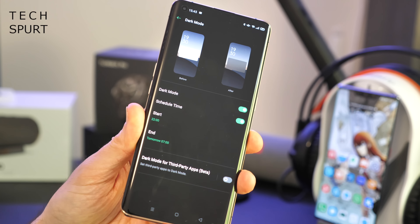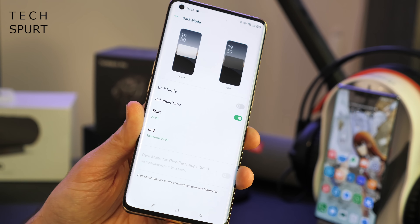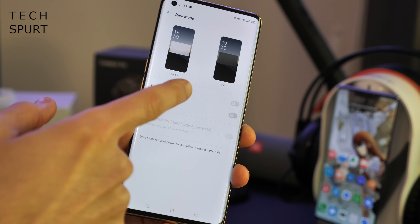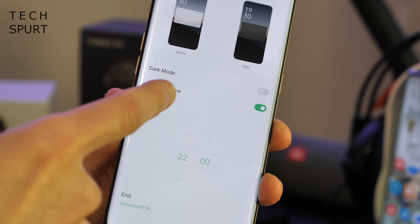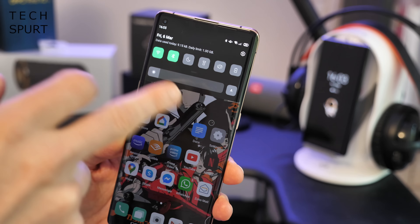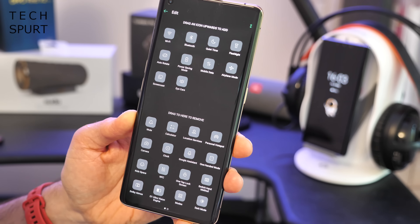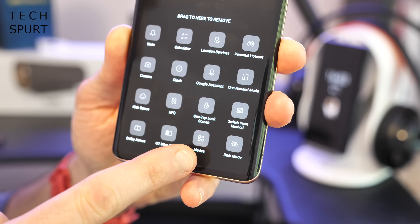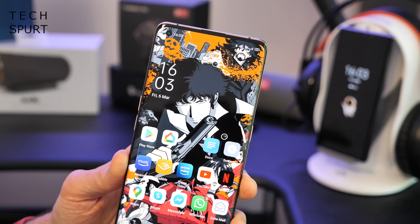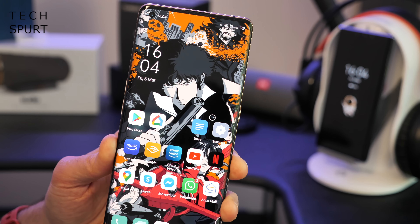You don't have to have dark mode activated all of the time — you can have it come on just in the evenings for a nice easy-on-the-eye experience. Just have the scheduled time option activated and then set the exact start time and end time. If you want fast access to dark mode, you can add a shortcut icon to the notification center. Tap the little edit icon, drag the dark mode icon into the notification shortcuts, and then just tap that icon to switch it on or off.